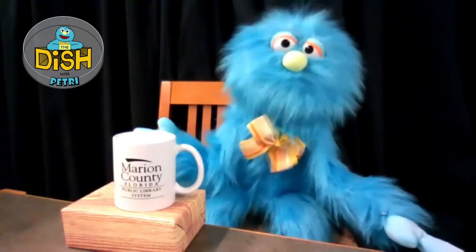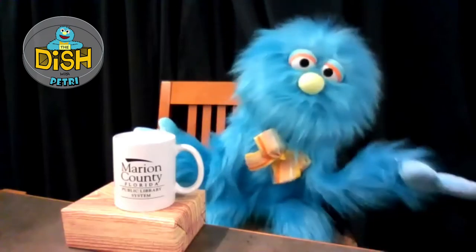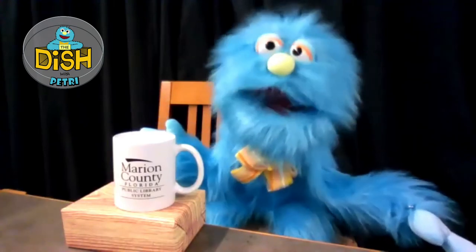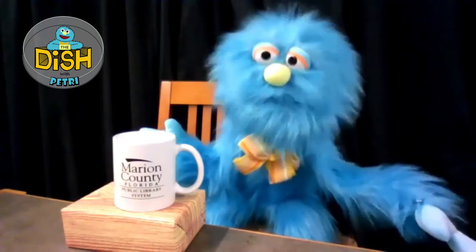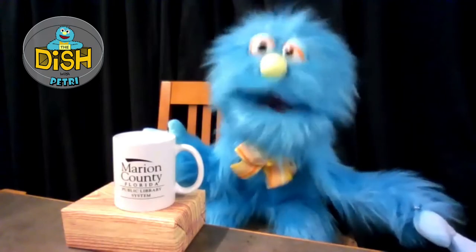Hello kids! Welcome to the Dish with Petrie! I'm your host, Petrie! Today we will be having a special guest coming to us from somewhere where there are lots of crawly, scaly critters. Let's check the Petrie School right now.